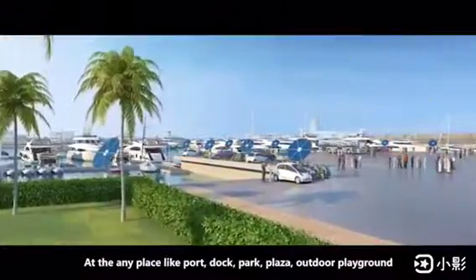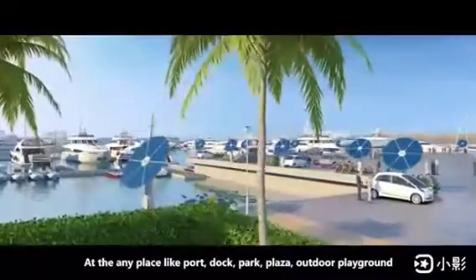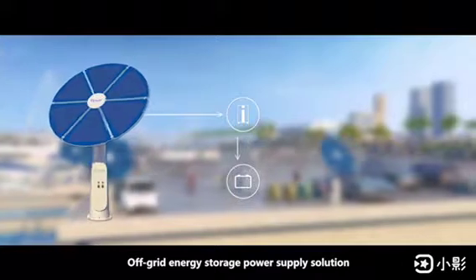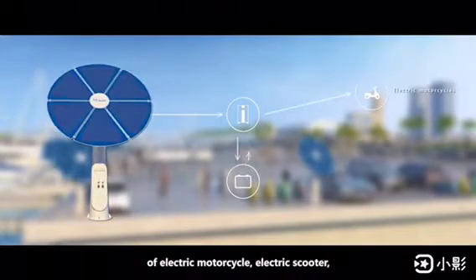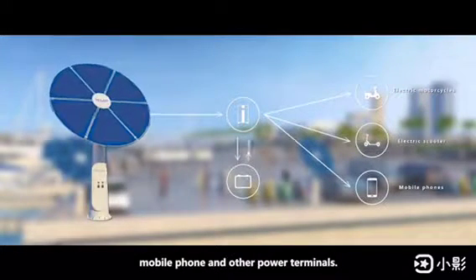At any place like port, dock, park, plaza, or outdoor playground, our Sun Tracing solar system provides off-grid energy storage power supply solutions to solve all power consumption problems for electric motorcycles, electric scooters, mobile phones, and other power terminals.